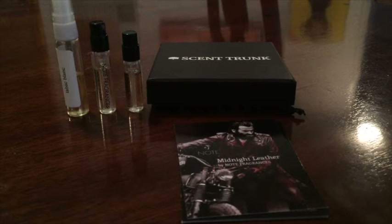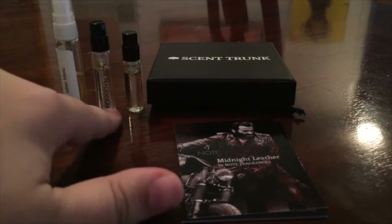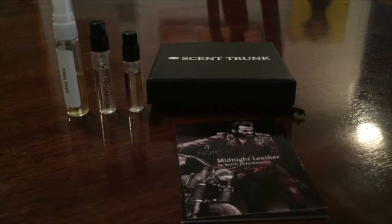Let's go over the three they sent me based off the profile I built. The first one is called Field Notes from Paris. The notes are African orange flower, cardamom, and bergamot at the top; patchouli, cedar, tobacco flower, and tobacco blossom in the middle; and tonka bean, vanilla, leather, and beeswax in the base.